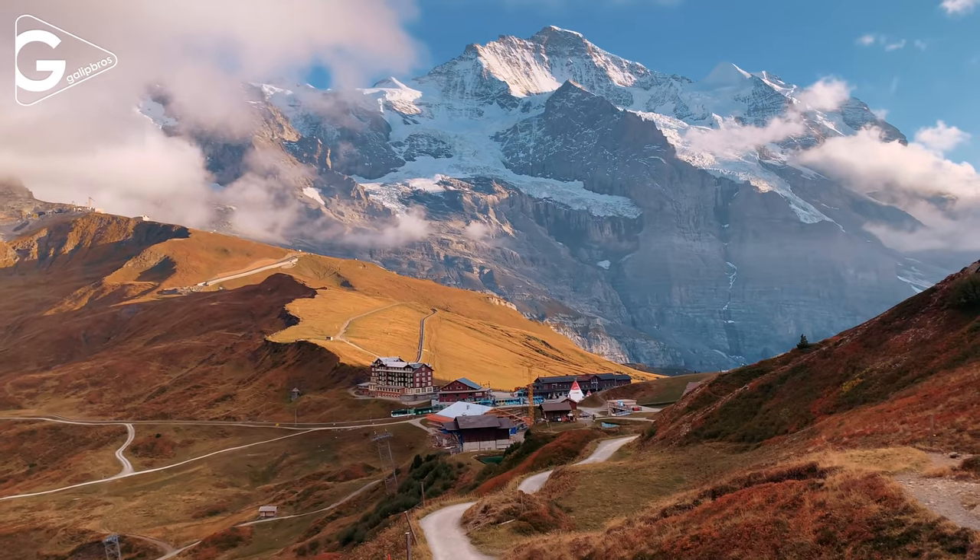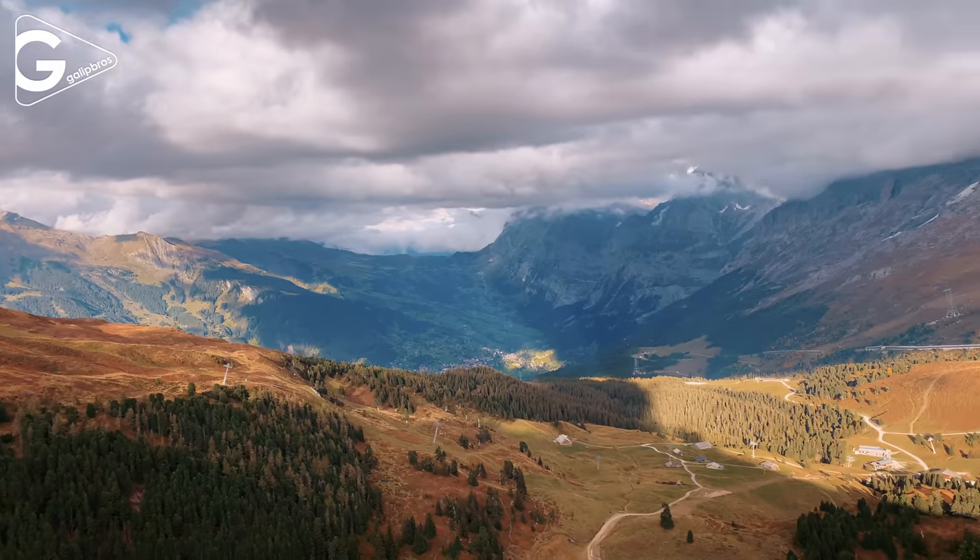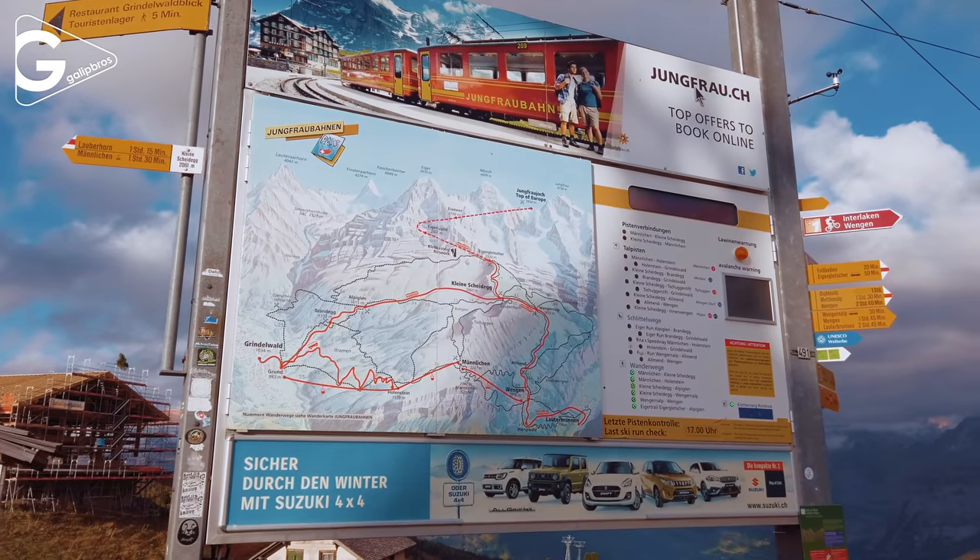Kleine Scheidegg is the first stop on the way from Grindelwald to go to the top of Europe. The ticket cost is around 150 Swiss francs roundtrip.